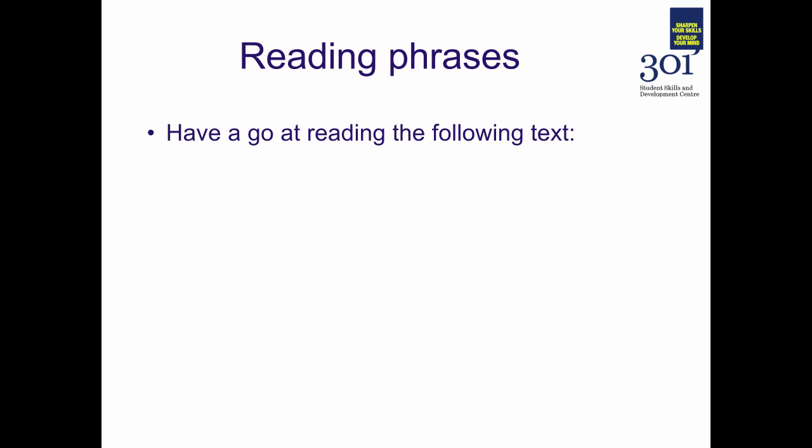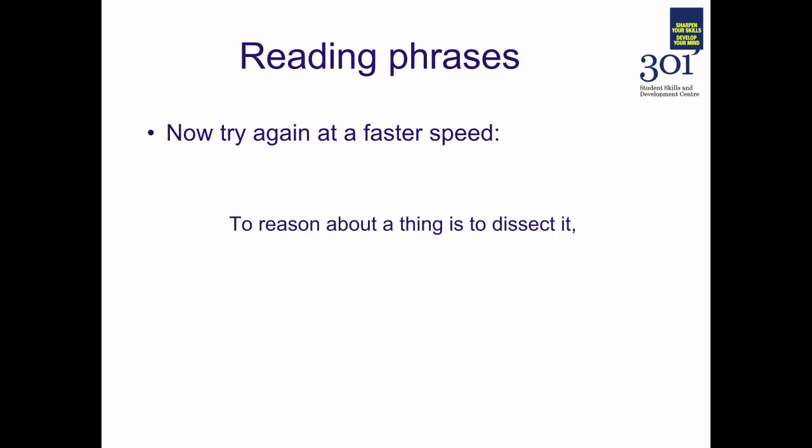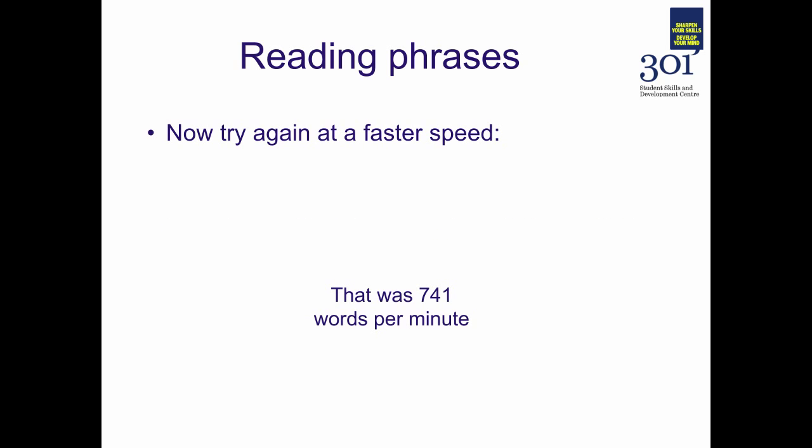Have a go at reading the following text as it flashes on the screen. If you were able to keep up with that, that was already 437 words a minute — that's 50% faster than the average UK reading speed. Now let's try again, increasing the speed a little bit further.